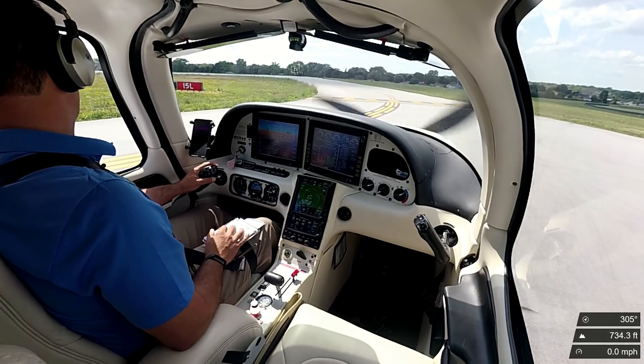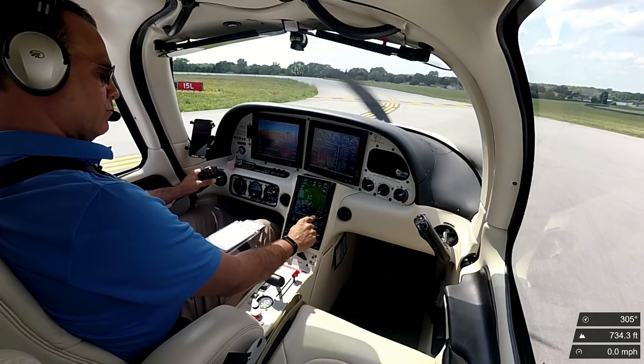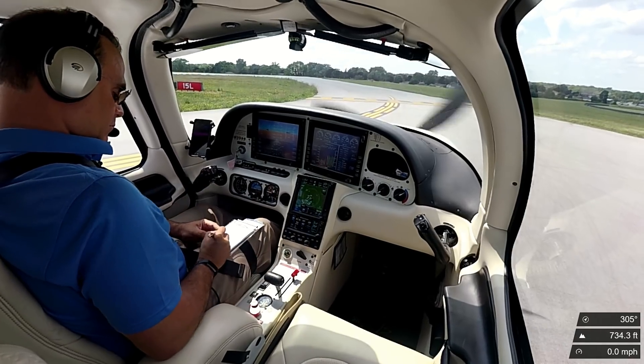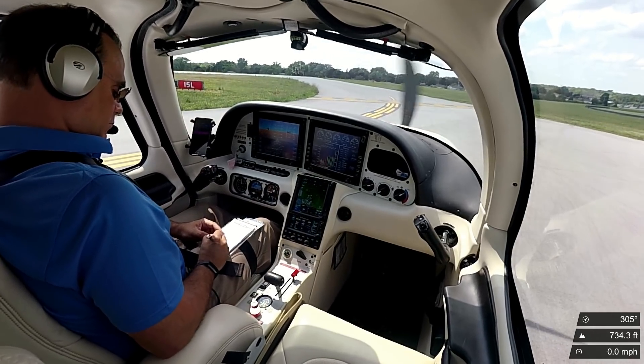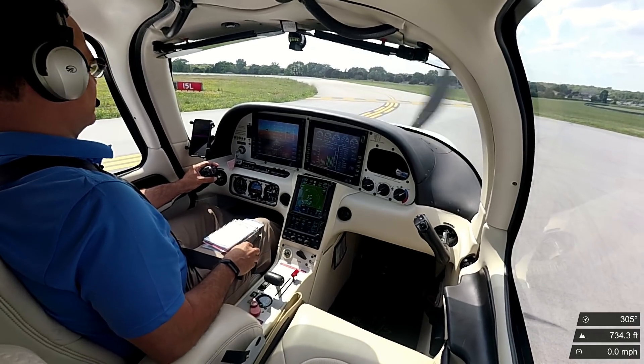And Timerman Tower, Series 107 Echo Zulu, ready to depart 15 left to Burlington. Series 107 Echo Zulu, runway 15 left, cleared for takeoff, and the right turnout is approved. Cleared for takeoff, 15 left, right turnout approved, 107 Echo Zulu.